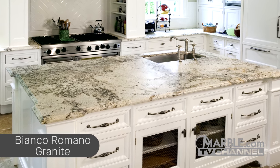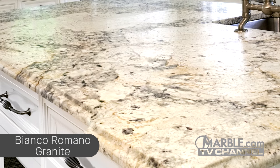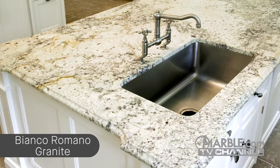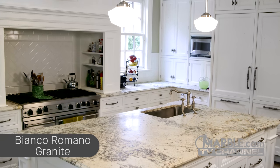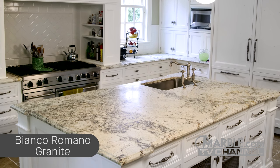The traditional Tuscan design with predominantly white features looks fantastic with the Bianco Romano counters, which have an aged appearance. It really complements the golden handles and faucet. The white backsplash lets these countertops be the central focus of the room.